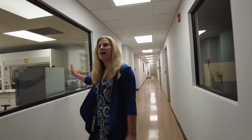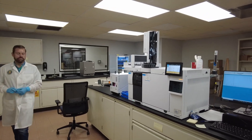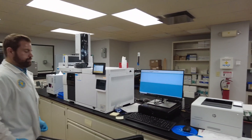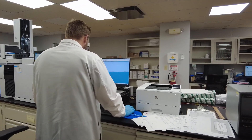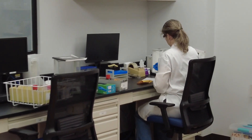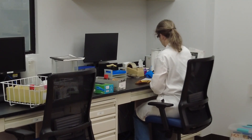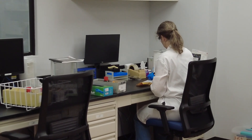Here we have our first instrumentation bay — this is our drug bay. We currently have one unit, a GC mass spec, validated and ready for casework analysis. The gas chromatograph mass spectrometer is what we use for our drug analysis, where we compare samples to a reference material to determine the contents of the drugs.